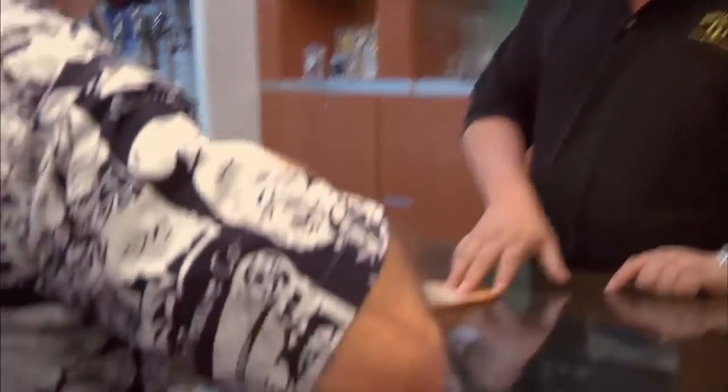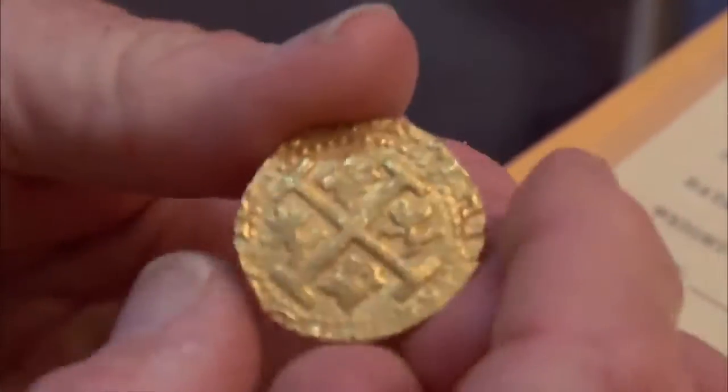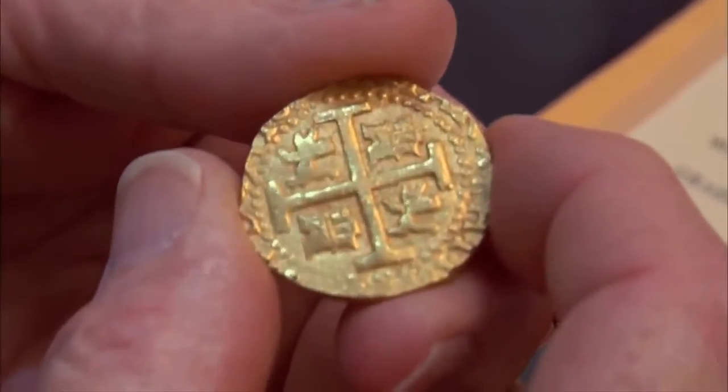Hey Carl, how's it going? Good to see you, Rick. Why'd you get me up so early? Well, I want it — it was one of those things that looked a little too good to be true. I'm an expert on Spanish colonial coins. If you want to know anything about Spanish colonial coins, I'm your man.